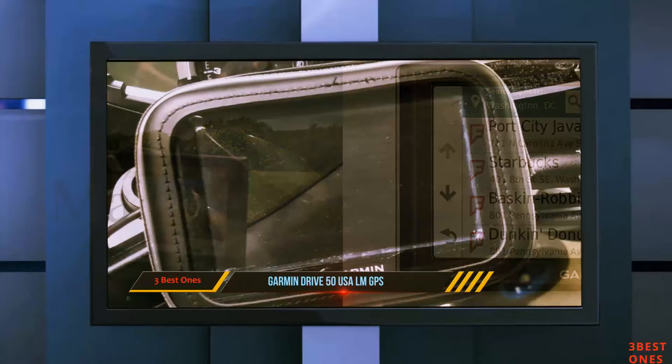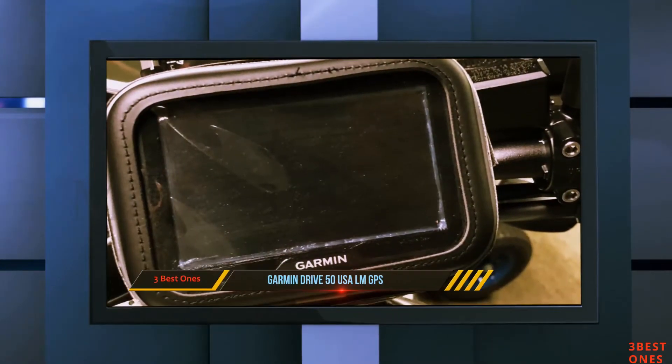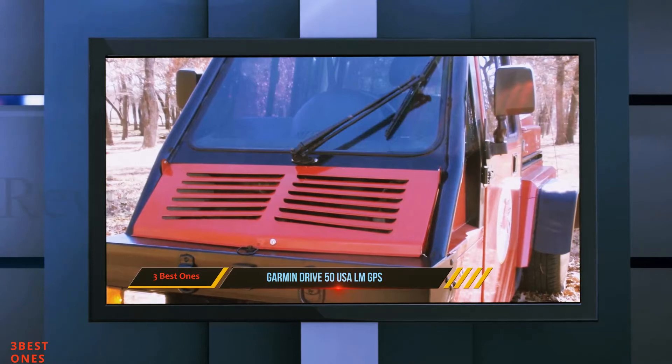Included in each box is the navigation unit pre-loaded with detailed maps for either the lower 49 states of the US or Canada, vehicle power cable, vehicle suction cup mount, USB cable, and quick start manual.